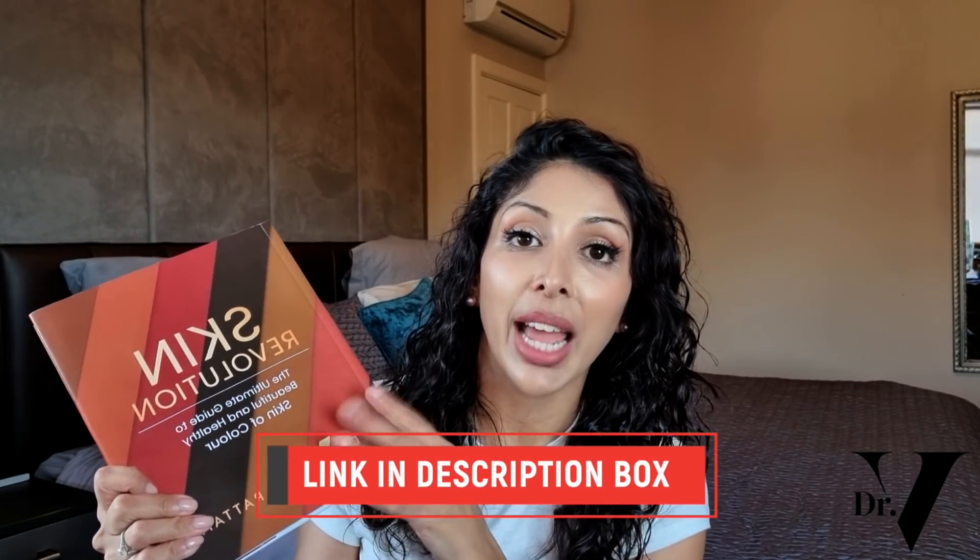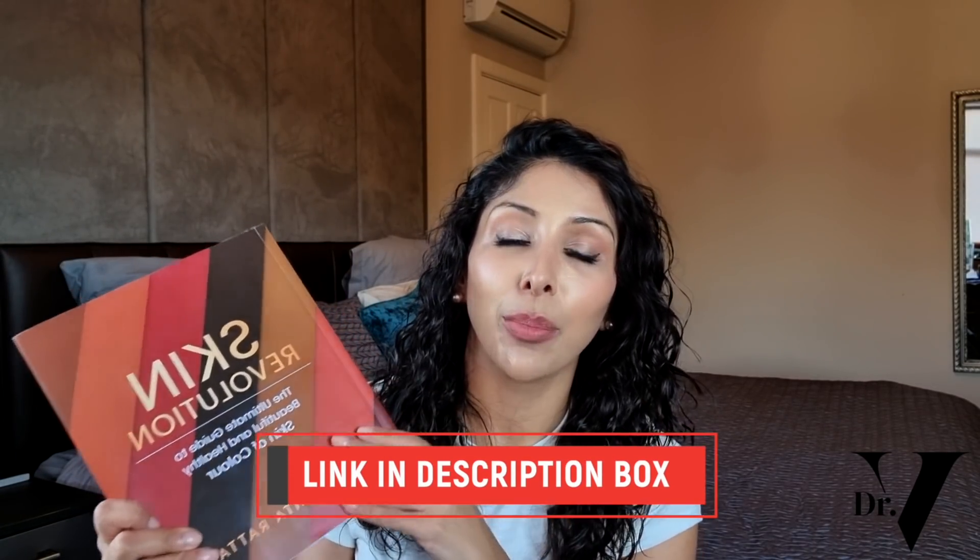If you are interested in skincare specifically for skin of colour, do make sure you get yourself a copy of Skin Revolution. It's available on Amazon, and the link is down below. I published this with HarperCollins, and it literally is my love letter to our global skin of colour family. We go through all the ingredients suitable for skin of colour, the mistakes that get made, and all the different skincare conditions for you and your whole family.